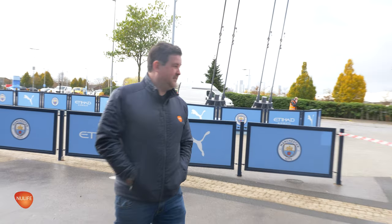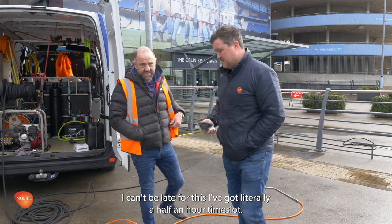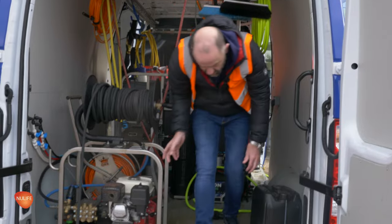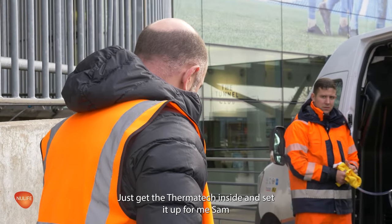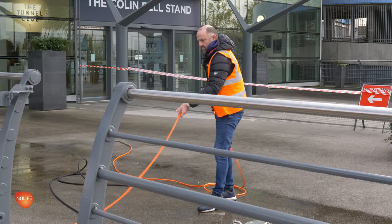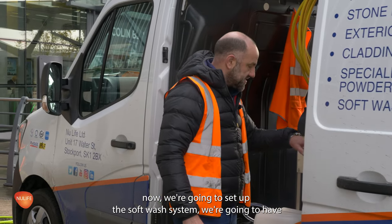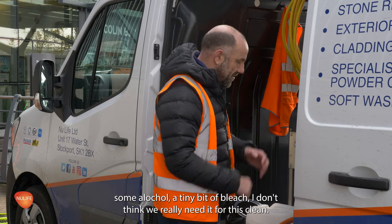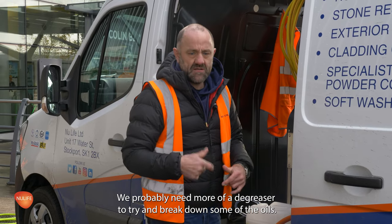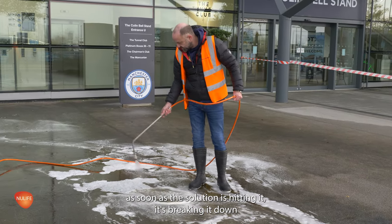Joe will be stressed. But I can't be late for this because I've got literally half an hour time slot. So we're going to set up the soft wash system. We're going to have some Alkyl, a tiny bit of bleach — I don't really need it for this clean. We'd probably need more of a degreaser to try and break down some of the oils. As soon as the solution is hitting it, it's breaking it down.